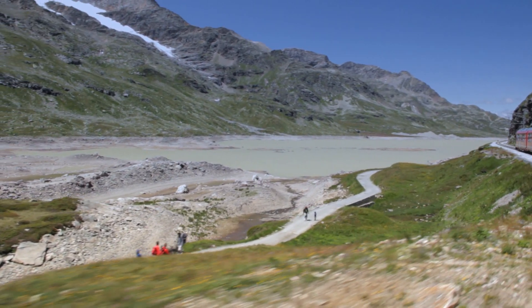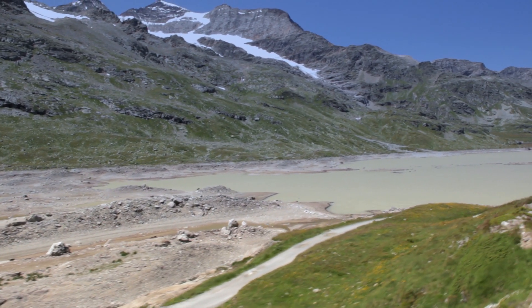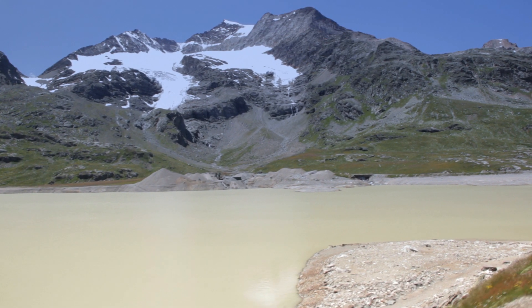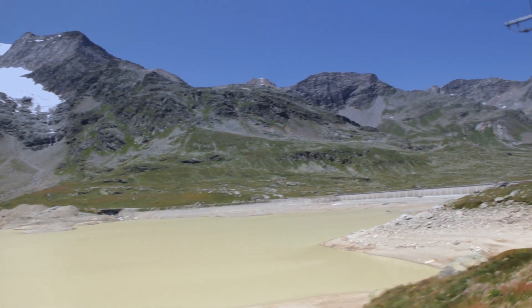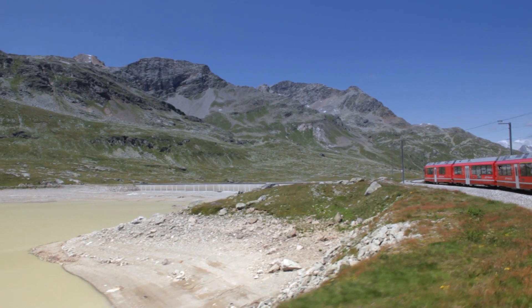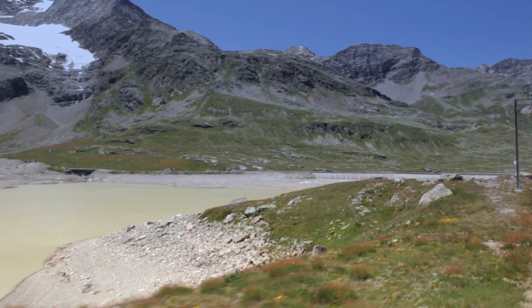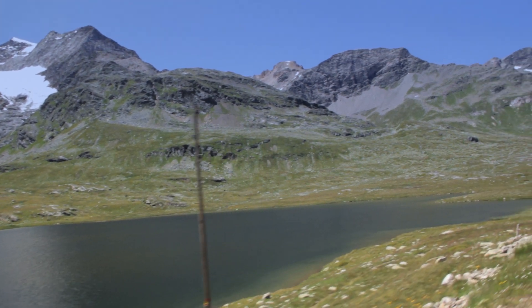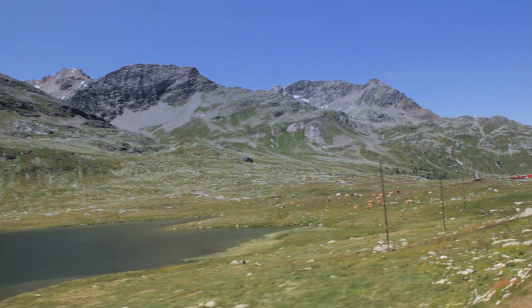A particular high point of the ride is the panoramic view from the Bernina Express as it passes mighty glaciers. This winding mountain railway connects northern and southern Europe without the use of any toothed wheel mechanism.